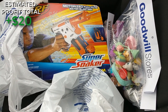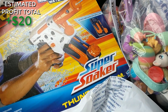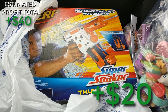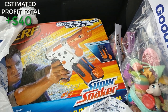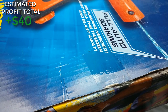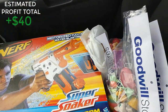I picked up this Nerf Super Soaker Thunderstorm. It's got a little bit of damage — two pieces of tape on the side which look like factory tape, so I think it's new. On eBay you can get anywhere between $25 and $45 for it; on Amazon it's $79 new but it's brand-restricted for Nerf. I can't sell it new anyway because of the box damage, so I'll probably just cut it open, see if it's new inside, and sell it on eBay for about $30.